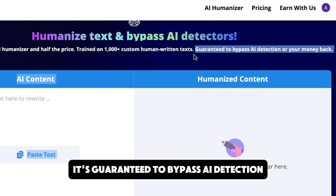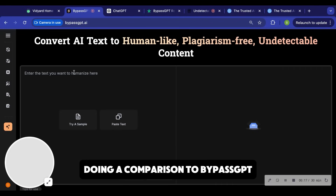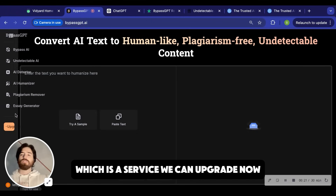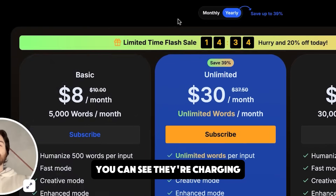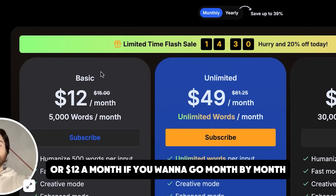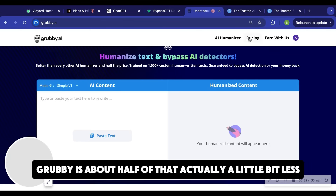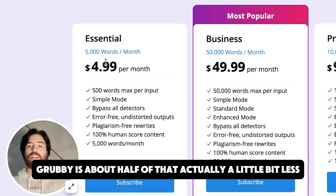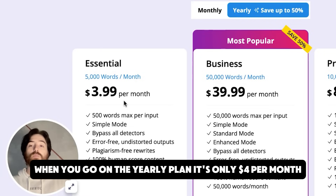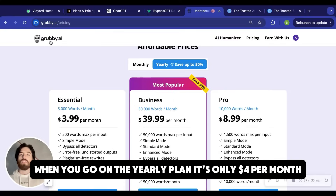It's guaranteed to bypass AI detection or your money back. I'm doing a comparison to BypassGPT, which is a service that we're looking at. You can see they're charging $8 a month for the annual plan or $12 a month if you want to go month to month. Grubby is about half of that, actually a little bit less — so five bucks a month basically for 5,000 words. If you want to go on the yearly plan, it's only $4 per month.